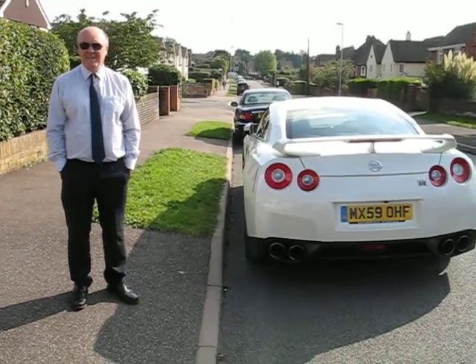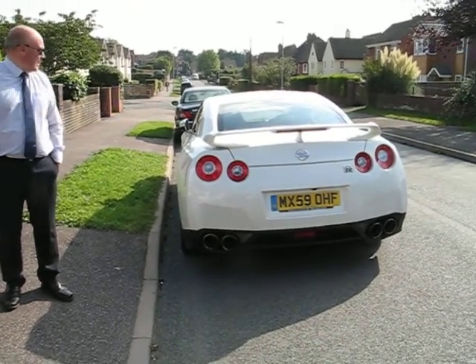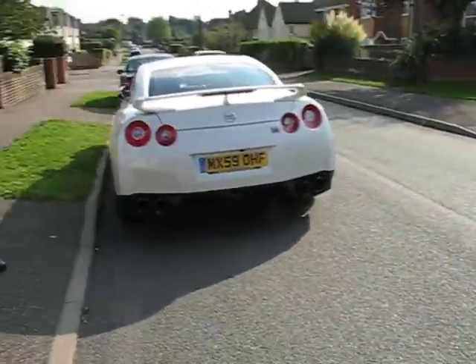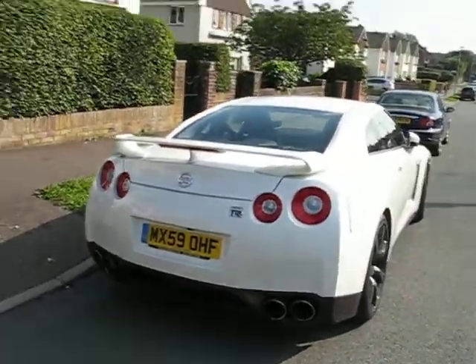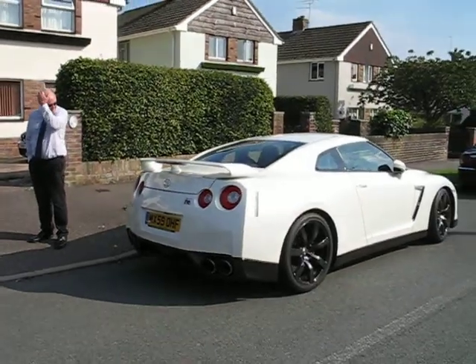At a bargain price of just 36 grand — what a magnificent looking thing. The top end on this is 200 miles an hour, or as near as damn it, 320 kilometers an hour. Superb.